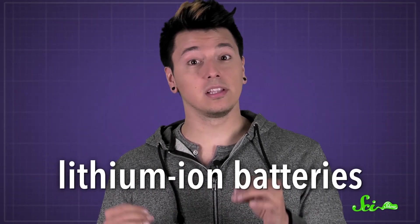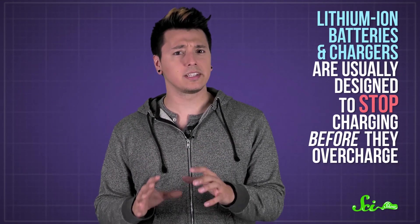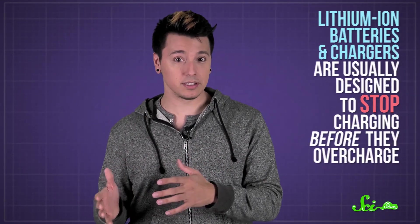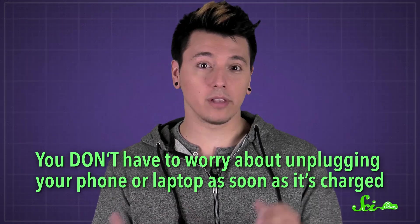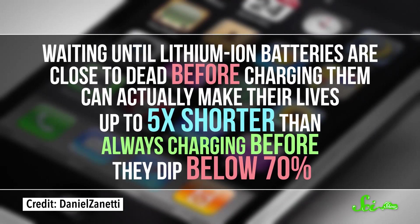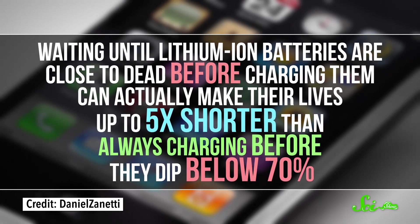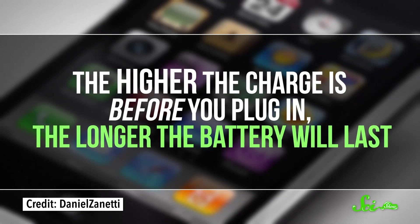But most portable devices these days, like your phone or your laptop, use lithium-ion batteries, which work differently. Lithium-ion batteries do get damaged if they're overcharged, but the batteries and chargers are usually designed to stop charging before that happens, so you don't have to worry about unplugging your phone or laptop as soon as it's charged. And waiting until lithium-ion batteries are close to dead before charging them can actually make their lives up to five times shorter than always charging before they dip below 70%. The higher the charge before you plug in, the longer the battery will last.